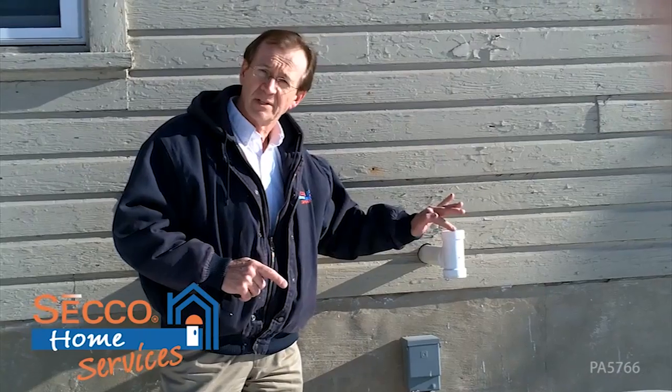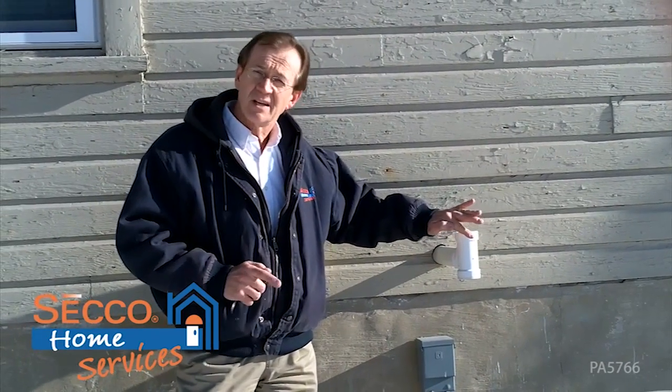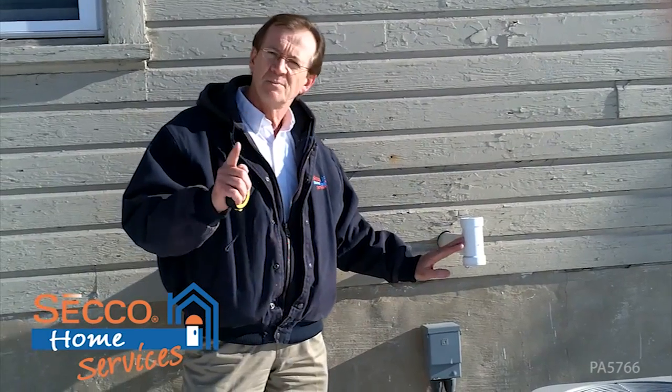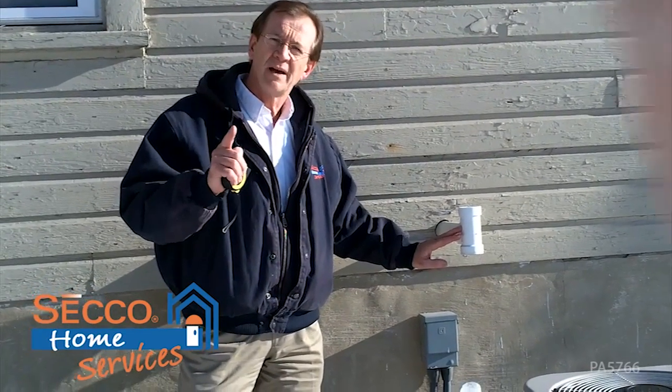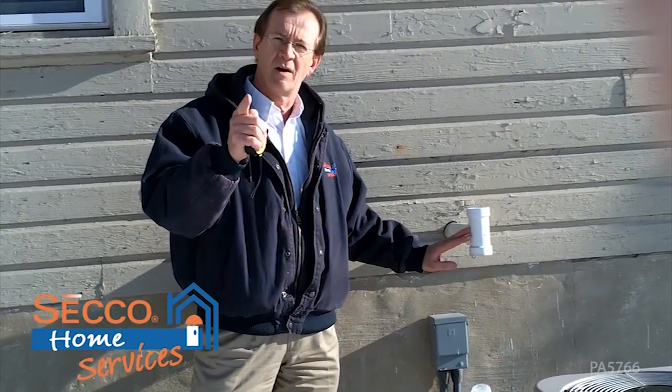You'll see several different styles — this has a T on the end, you'll also see gooseneck style. Just make sure that it's clear if you have a high efficiency furnace and you'll stay warm all winter long. Thanks, this is Barry Kint. Thanks for watching.